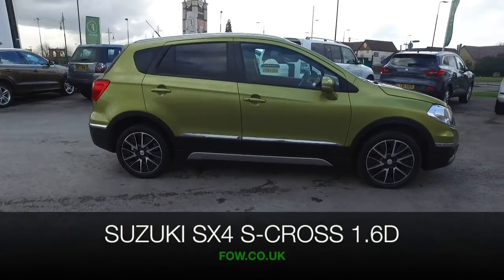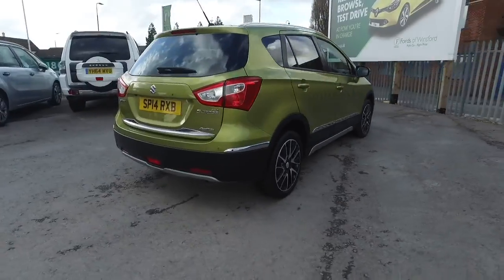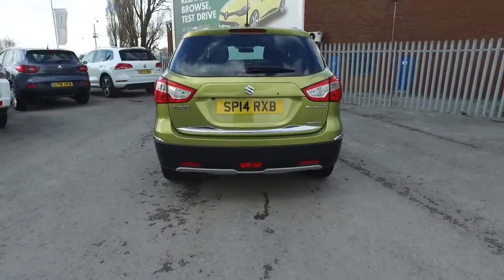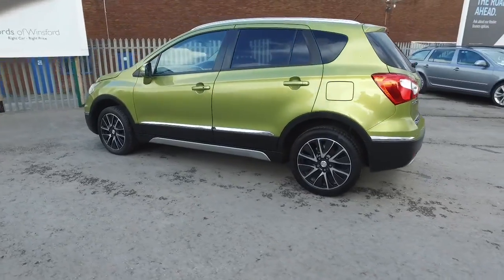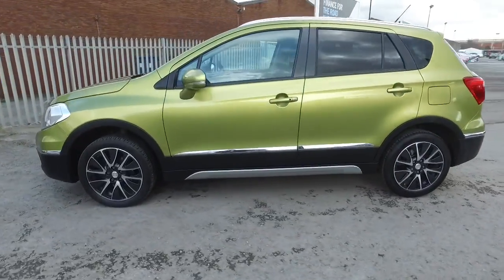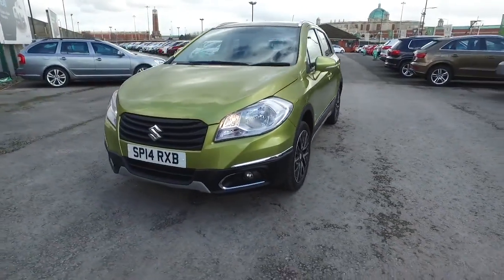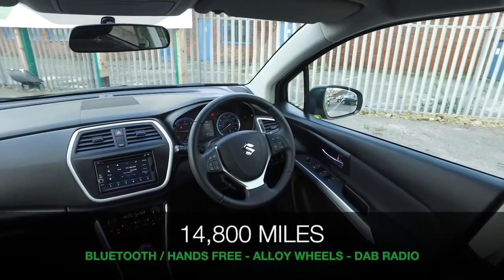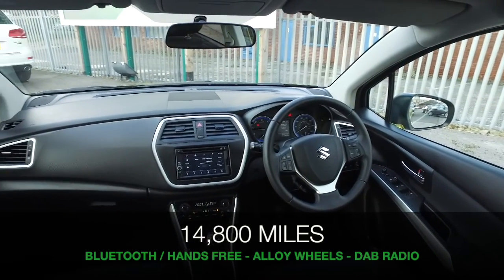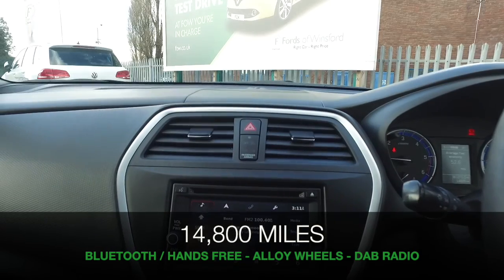Here we have a fun car to drive: a Suzuki SX4 S-Cross, 2014 edition, looking great in its green coachwork. This car has a 1.6 diesel engine and manual gearbox, so you'll find it engaging to drive, and yet it achieves maybe mid-60s MPG combined, so it's not going to break the bank. It's covered about 15,000 miles, so not too many.